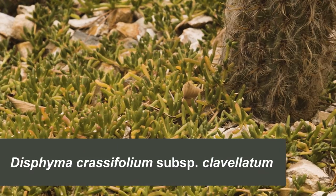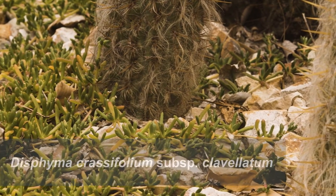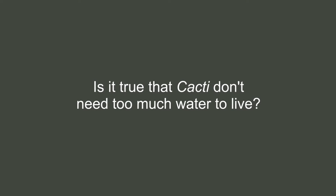But there are actually succulents that are from Australia. Succulents are plants that hold water in their stems or their leaves and they live really well in arid conditions. The second question is from Bertie, who wanted to know is it true that cacti don't need too much water to live?